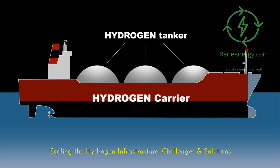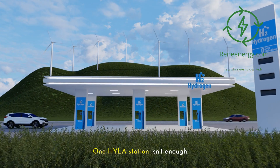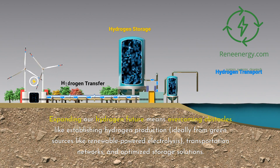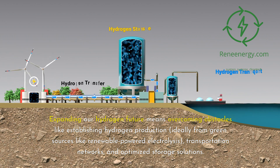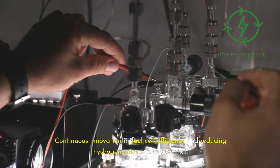Scaling the hydrogen infrastructure presents challenges and solutions. One Hila station isn't enough. Expanding our hydrogen future means overcoming obstacles like establishing hydrogen production — ideally from green sources like renewable-powered electrolysis — along with transportation networks and optimized storage solutions. Continuous innovation in fuel cell efficiency and reducing hydrogen costs is also essential.